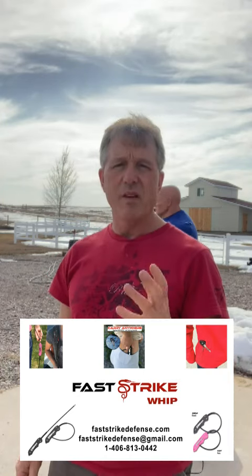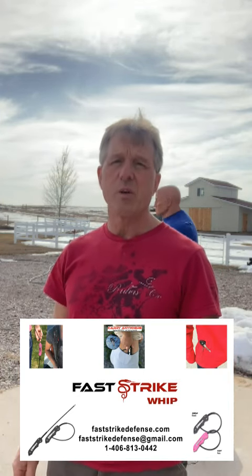Hi everyone, I'm Dave with FastTrikeDefense. This is a video I'm doing that's been long overdue.